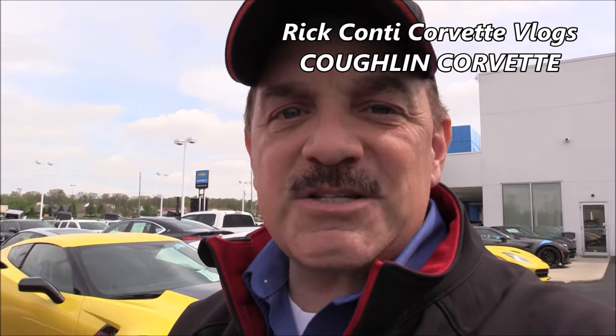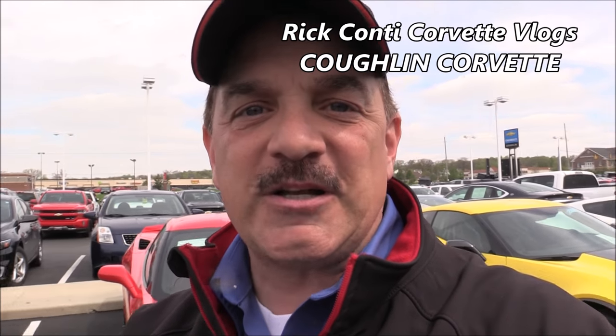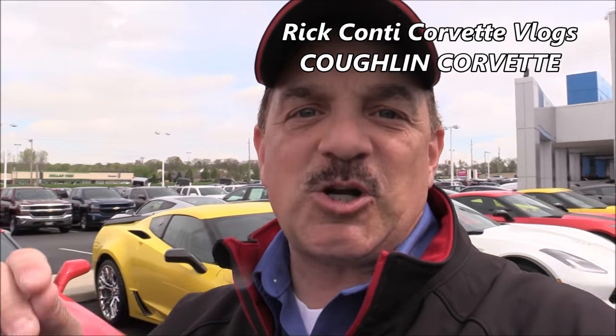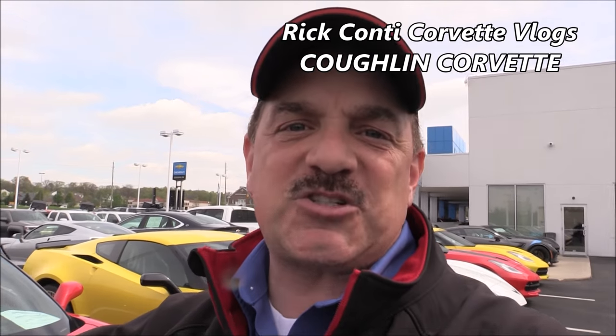Hey gang, welcome back to our vlog. This is Rick Conte, one of the top Corvette salesmen in the country. I said that just to let people know that you're dealing with somebody that's experienced, knowledgeable, and successful in sales — passionate about you as a Corvette customer and enthusiast, and passionate about Corvette from the retail entity. That's what we do on this channel: we talk Corvettes, retail stuff, Corvette lifestyle.